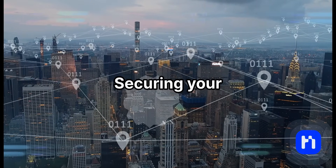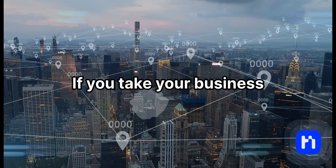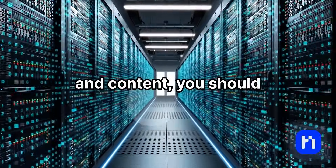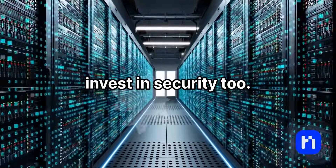Securing your website isn't optional if you take your business seriously. Just like you invest in design, marketing, and content, you should invest in security too.